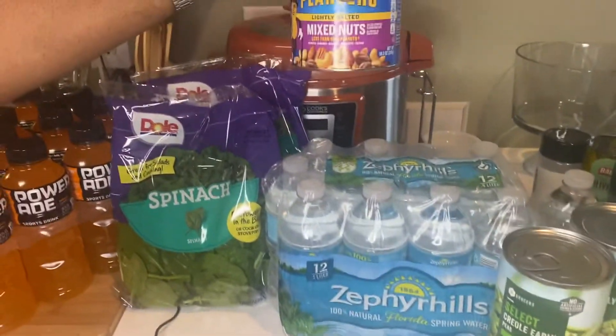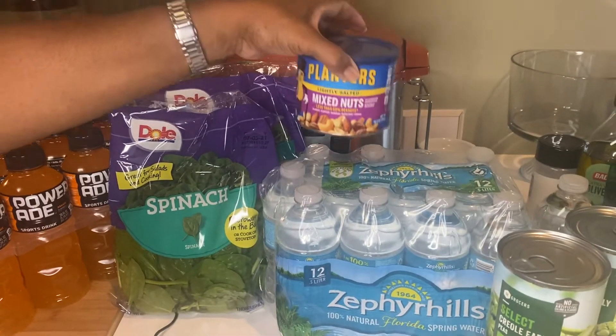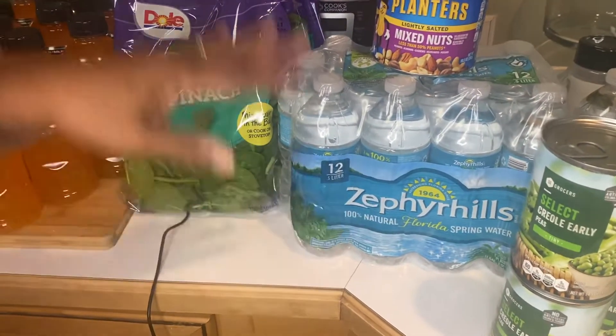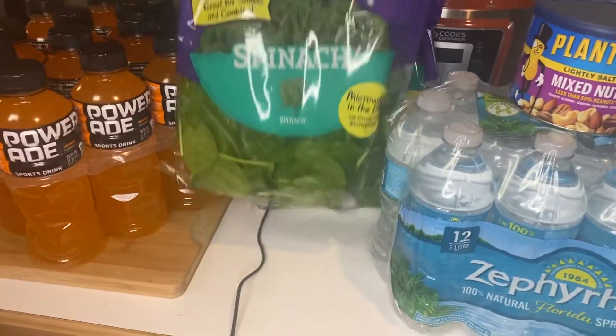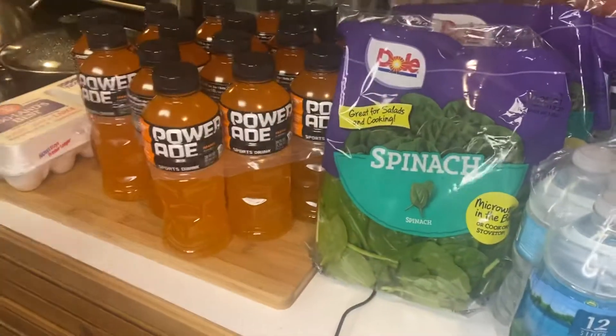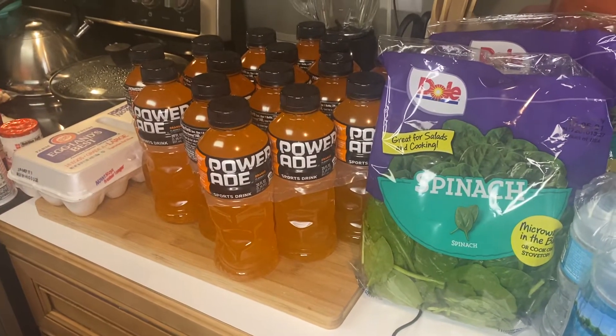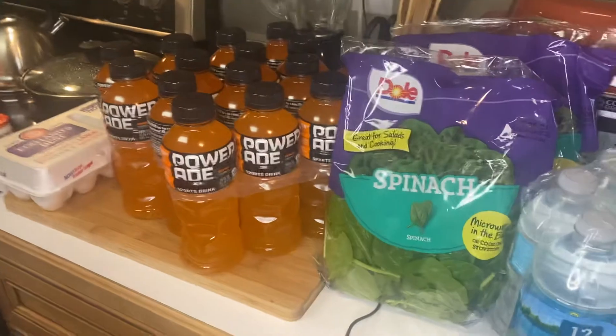Some lightly salted mixed nuts for snacks, and some water here. I have the spinach — two bags of diced spinach. I love the spinach with just a little butter, and I use it when I do my chicken florentine, so we really like the spinach.